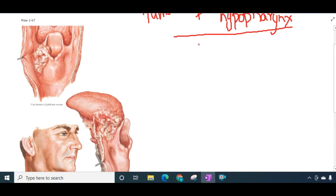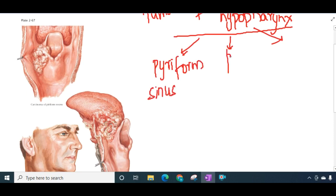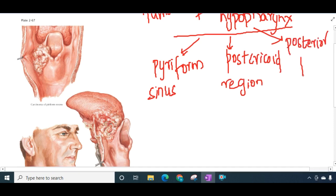Tumours of hypopharynx can involve either the pyriform sinus, the post-cricoid region, or the posterior pharyngeal wall.